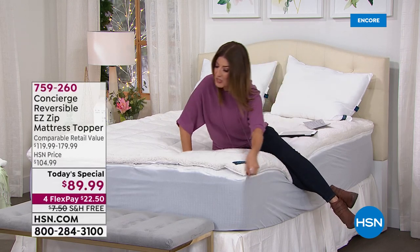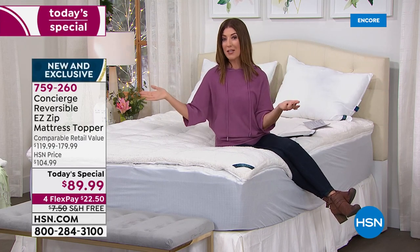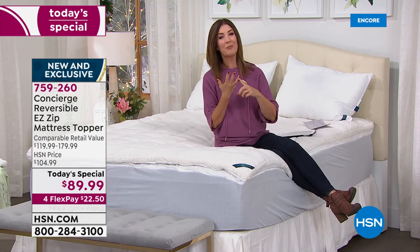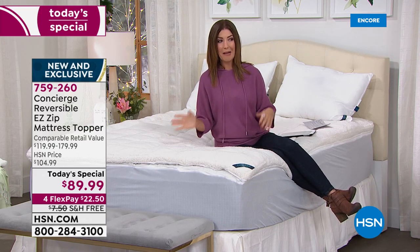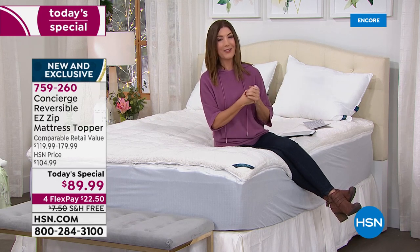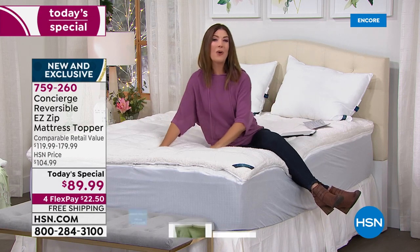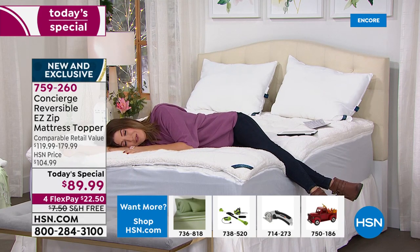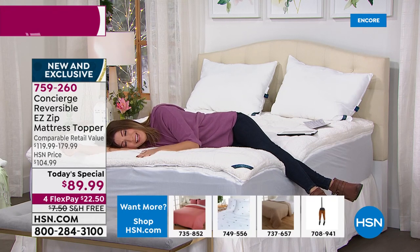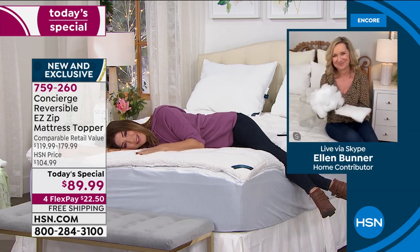No matter where you go, no matter where you live, no matter what bedroom it's in — bunk beds, guest rooms, a pullout sofa, an old futon for the holidays — dive in today. You're going to get our only super loft today's special of the year — the only one of its kind — because no one's doing anything like this. The minute you take this out of the box, you're going to say to yourself: why did I wait so long to finally treat myself to an amazing faux sherpa topper?